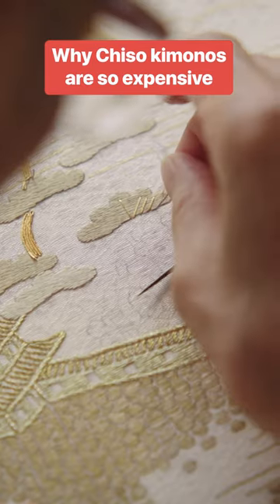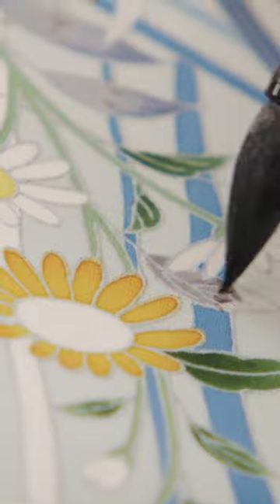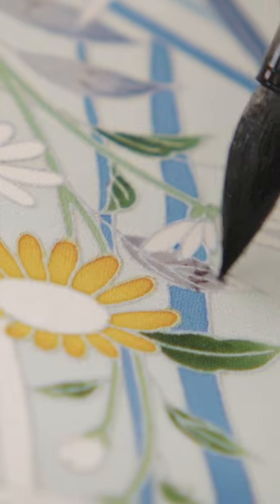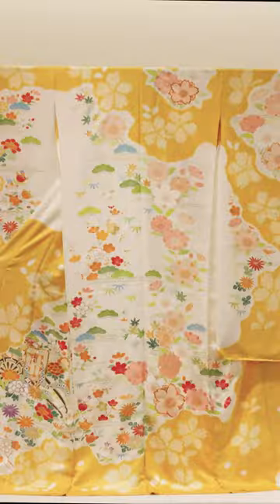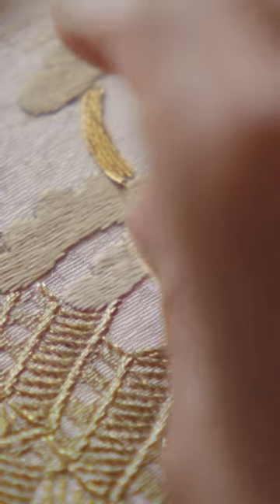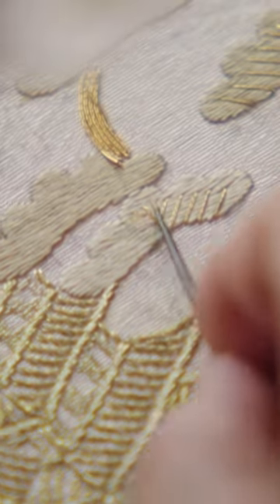This is one of over 20 steps required to make a kimono. You can buy a cotton kimono for $300, but a handmade Chiso kimono can cost over $10,000, and the company's most expensive kimonos cost 10 times that.